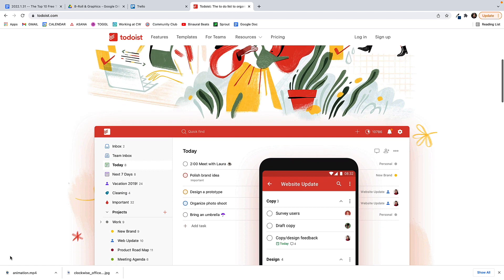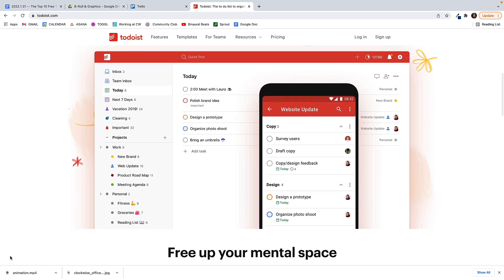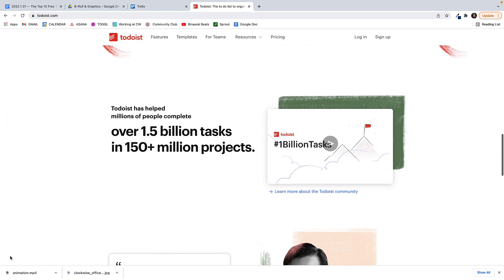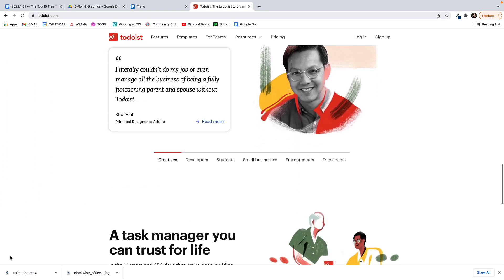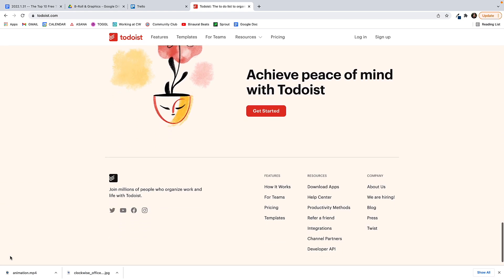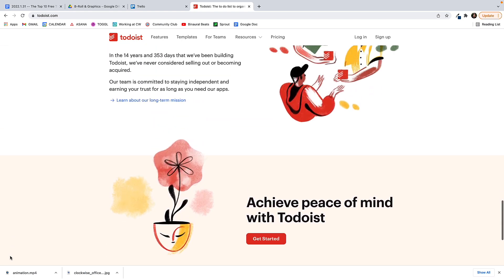And last but certainly not least in the number 10 spot is Todoist. Todoist is an app built around making to-do lists. You can create as many to-do lists as you need, which can be shared with others. Todoist also allows you to set notifications, recurring tasks, priorities, due dates, and more. It seamlessly integrates with calendar apps like Google Calendar, Outlook, and others. Todoist offers a free version and a premium version starts at $3 a month.